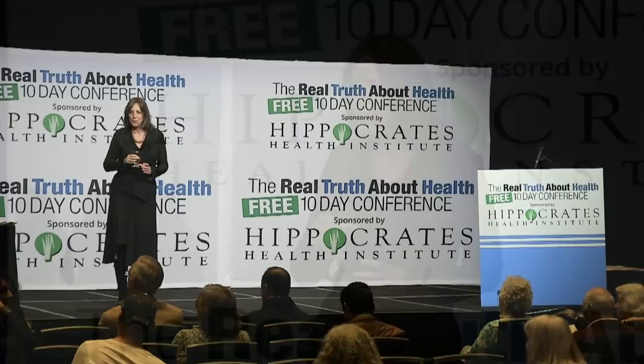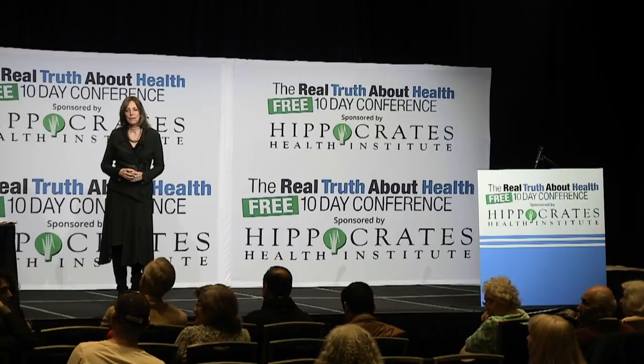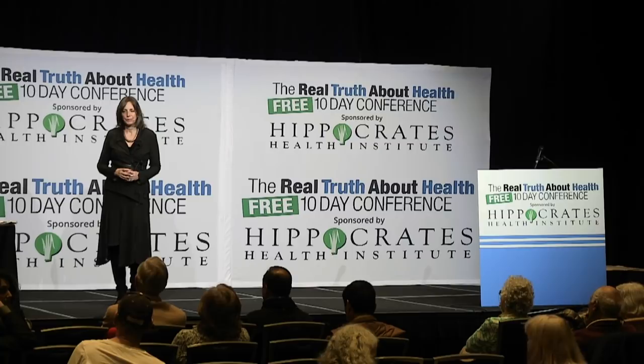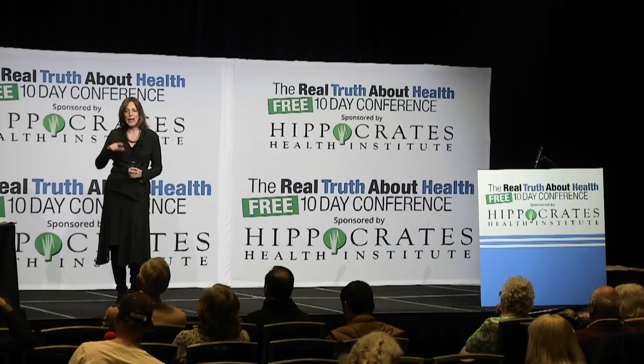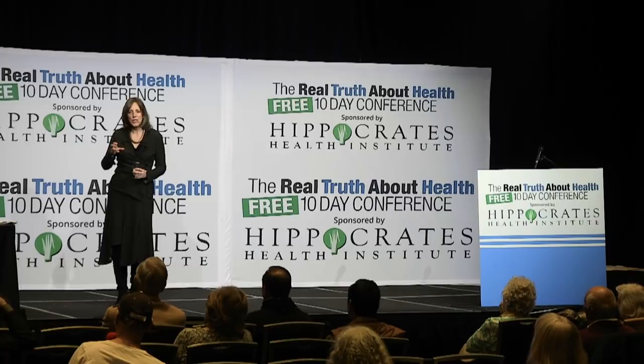An audience member says switching from plastic to glass food storage containers is the one change he'll make. He asks about storing cold food in plastic — is it as dangerous? The speaker says cold storage in plastic is less of a concern unless it's acidic food like tomato sauce, orange juice, or citrus, which will leach chemicals even when cold.